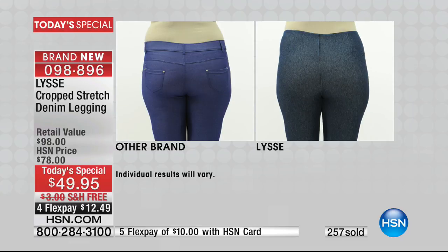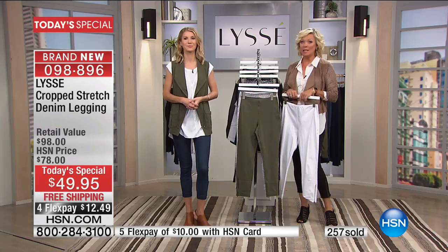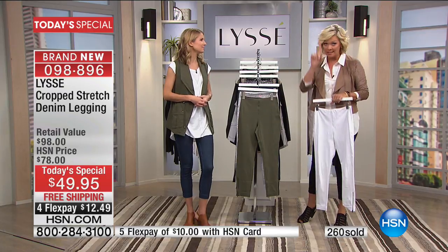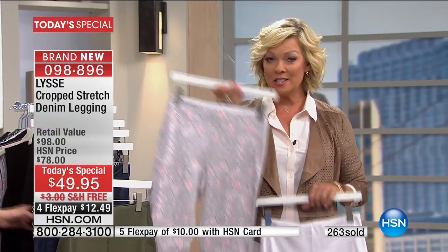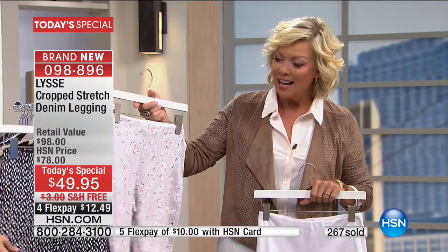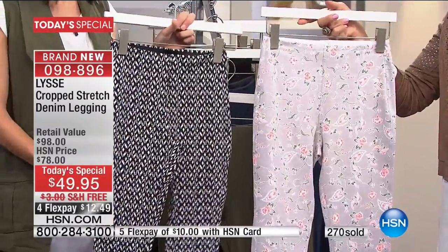If you tried the Lisse regular legging last fall, it sold out — and the prints sold out in the second airing of the day. So if you love either of these prints — the floral or the black and white ecat — don't wait. The prints are fun. Why not have some fun with your fashions this season?